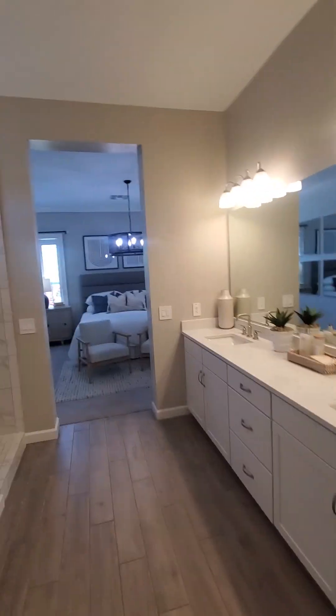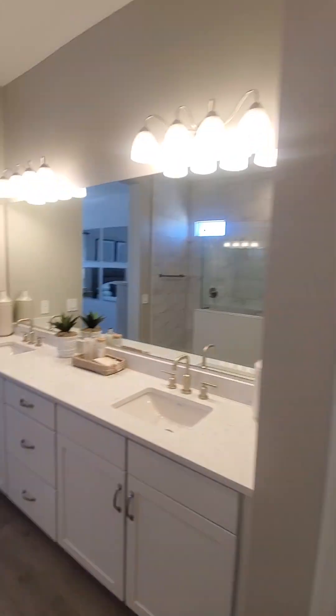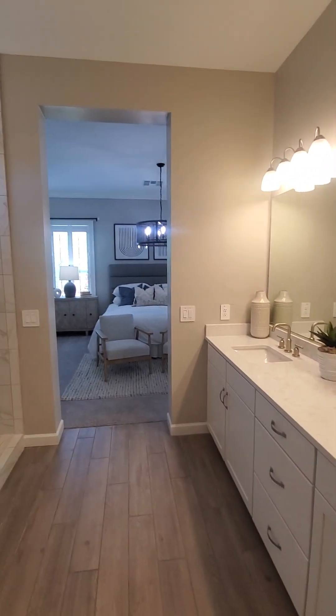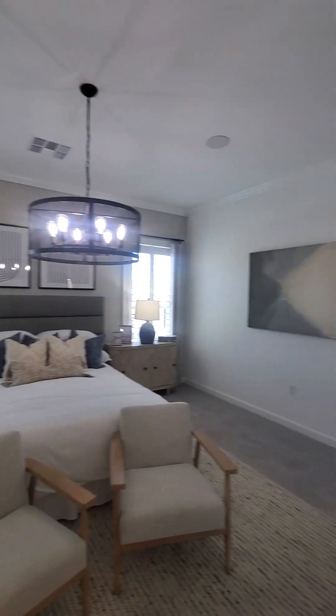This doesn't get any better than this. The inventory homes that they have — one will be ready in September, others in October and November. So pretty.